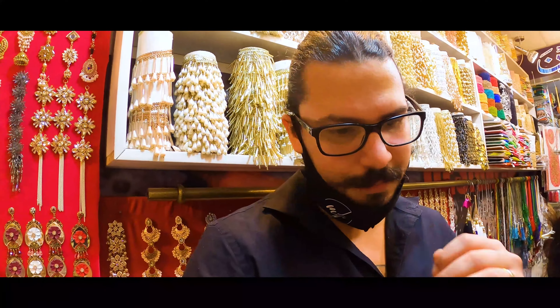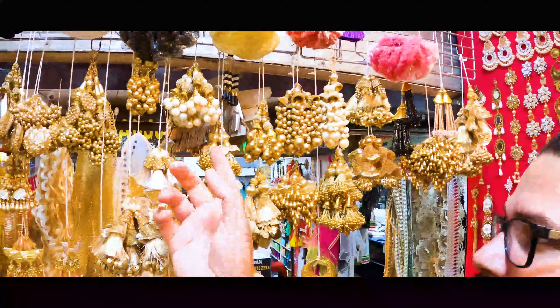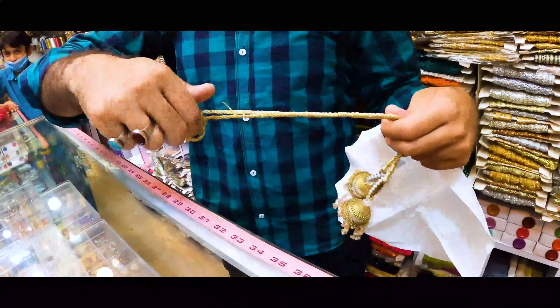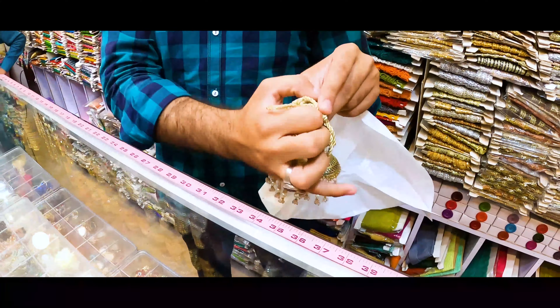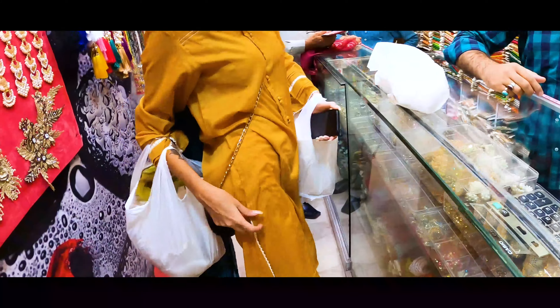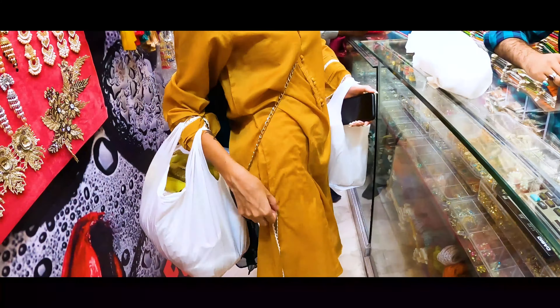Last stop — we're in the store where she's getting the side embellishments for the clothes. After all the hustling, bustling, and shopping over about two days, the full dress cost around 80 US dollars to make, including all labor costs.